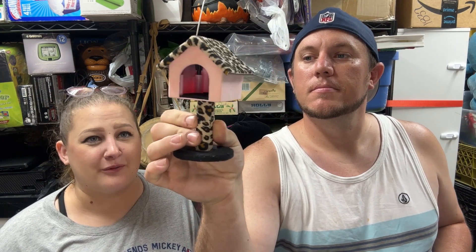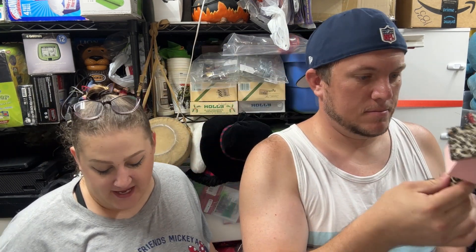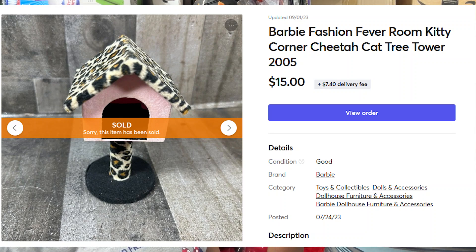Over on Mercari, our first sale was this amazing Barbie Fashion Fever Kitty Corner room piece — one of the Barbie Dream House accessories. It's adorable, leopard print and pink, and it sold for $15 plus shipping. I spent five bucks on a box of Barbie and other dollhouse stuff and then sold the pieces individually. That's the first one to sell from that lot.